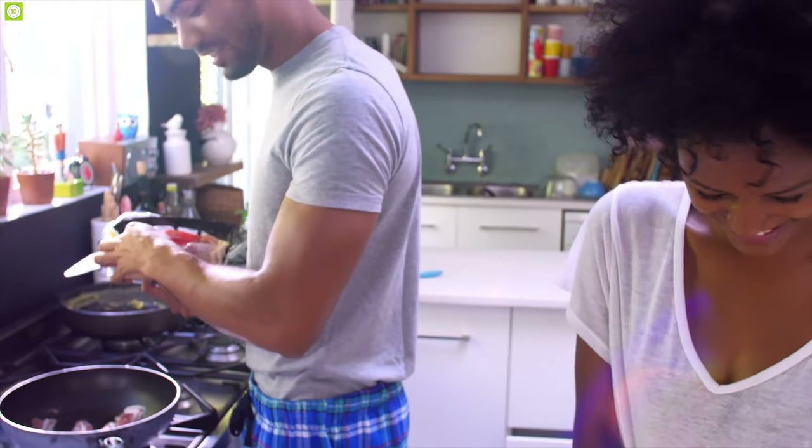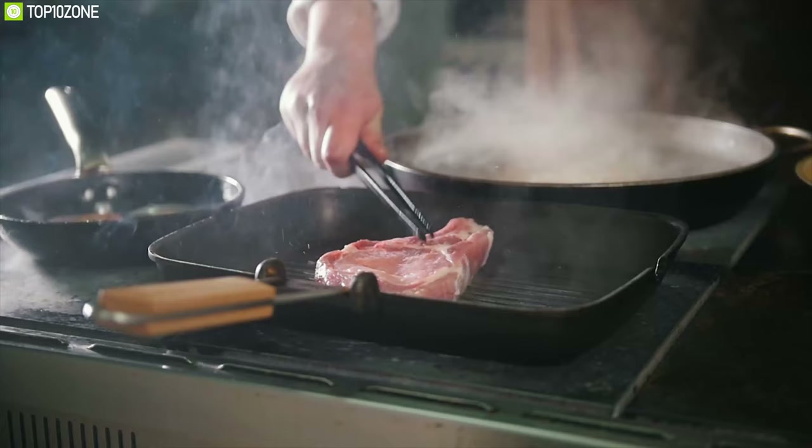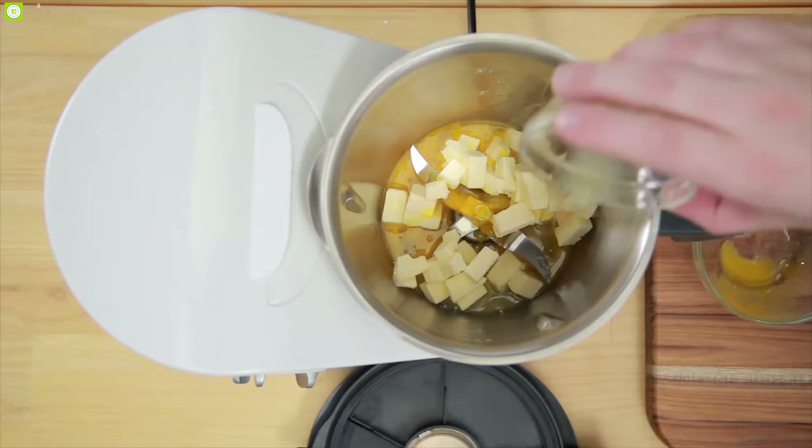The kitchen is where our heart is — where you prepare your favorite delicious foods for you and your loved ones. But to make your total cooking experience efficient, you need to have some kitchen gadgets. These kitchen gadgets are unique and engineered to make your kitchen work convenient and joyful.